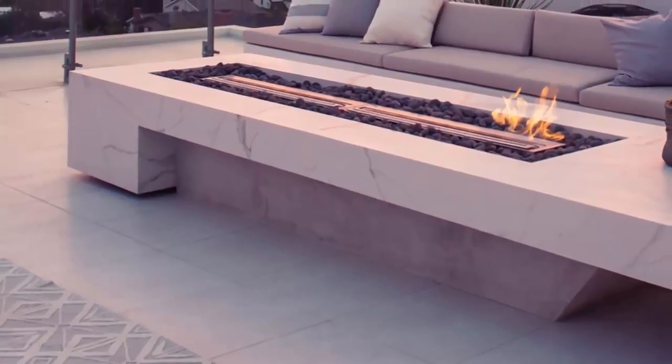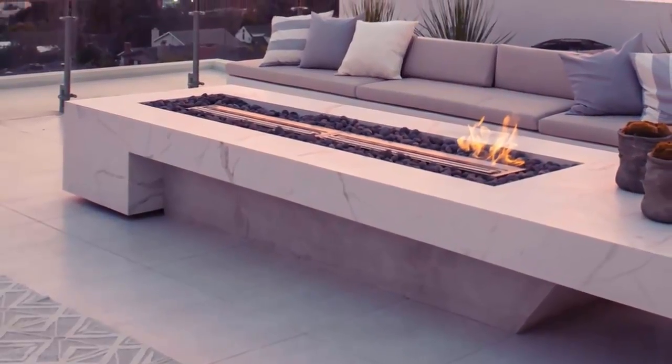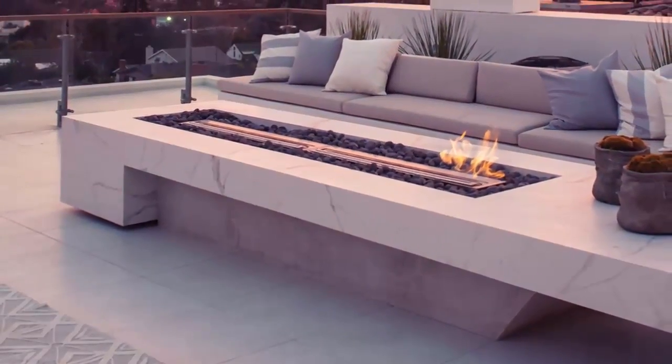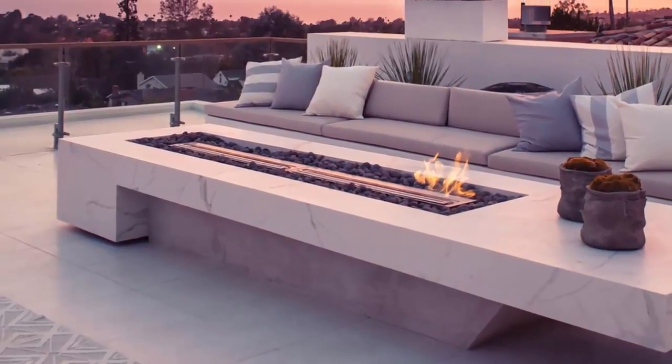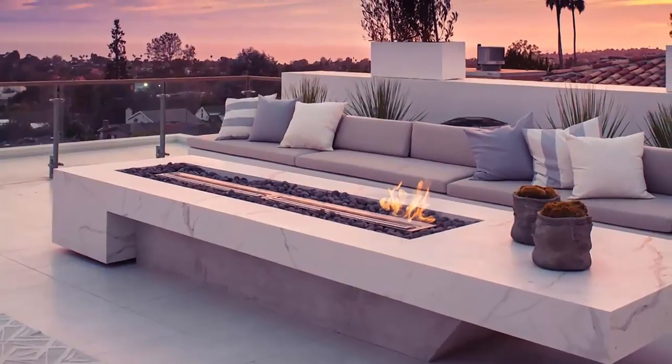entertaining and enjoying the fantastic 360-degree view. The marble fire pit and clean lines give the patio its signature high-end look. When meditating on this zen-like structure, you are sure to feel truly on top of the world.